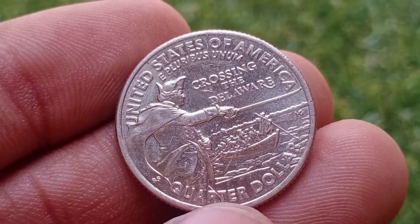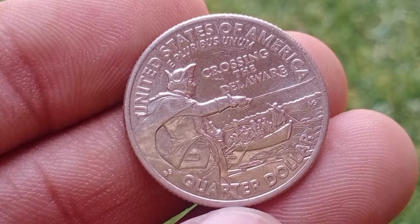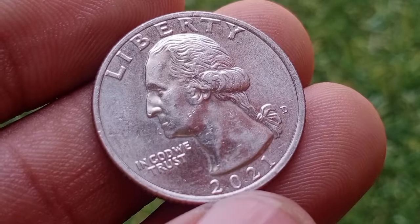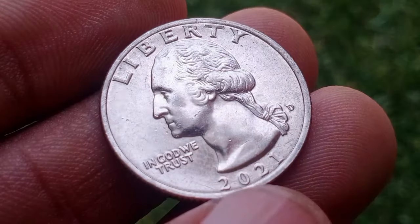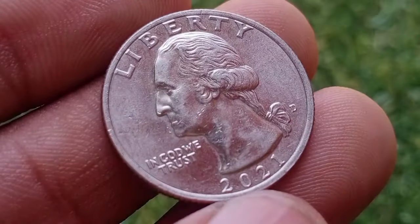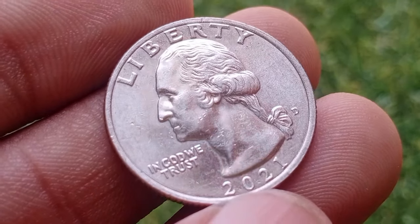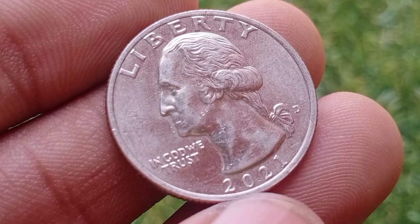Collectors will have a new coin to seek in circulation after the April 5 release by the Federal Reserve of the 2021 General George Washington crossing the Delaware quarter dollar. The coin is the second quarter dollar released in 2021, after the final issue of 56 coins in the America the Beautiful Quarters program — the 2021 Tuskegee Airmen National Historic Site quarter dollar — was released January 4.